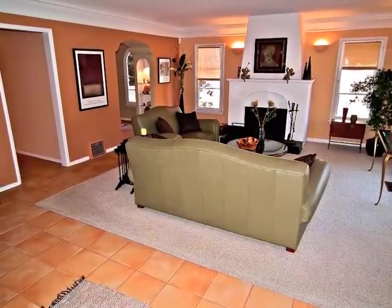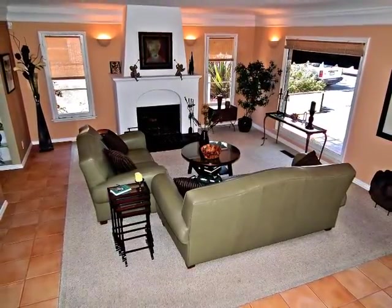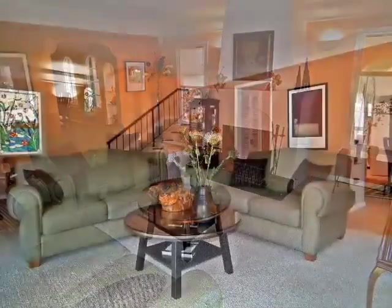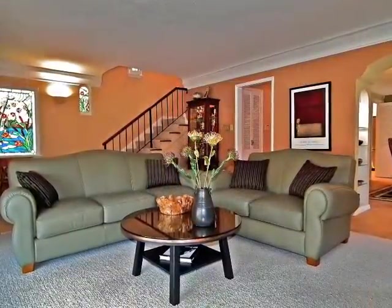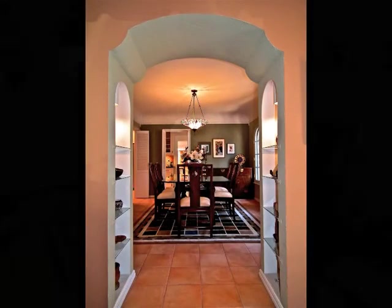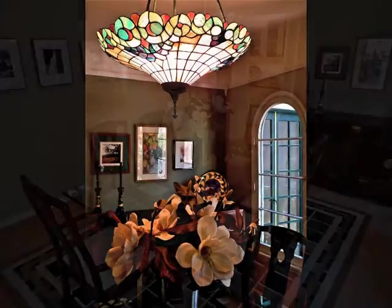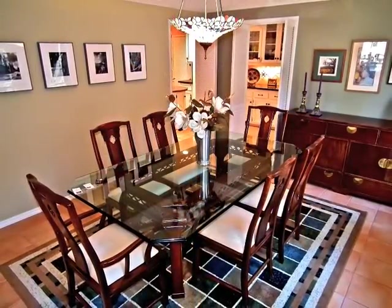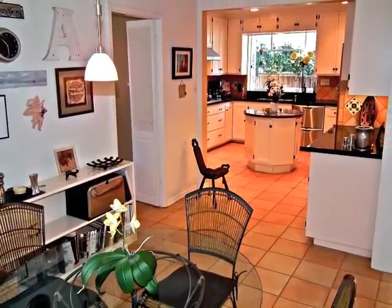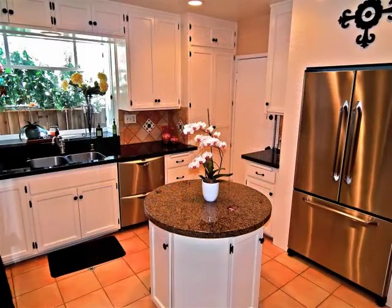Sun-filled, the living room features beautiful tiles, a gas fireplace, plus exquisite crown moldings and detailing. An arched showcase passageway opens to the gracious and captivating formal dining room.